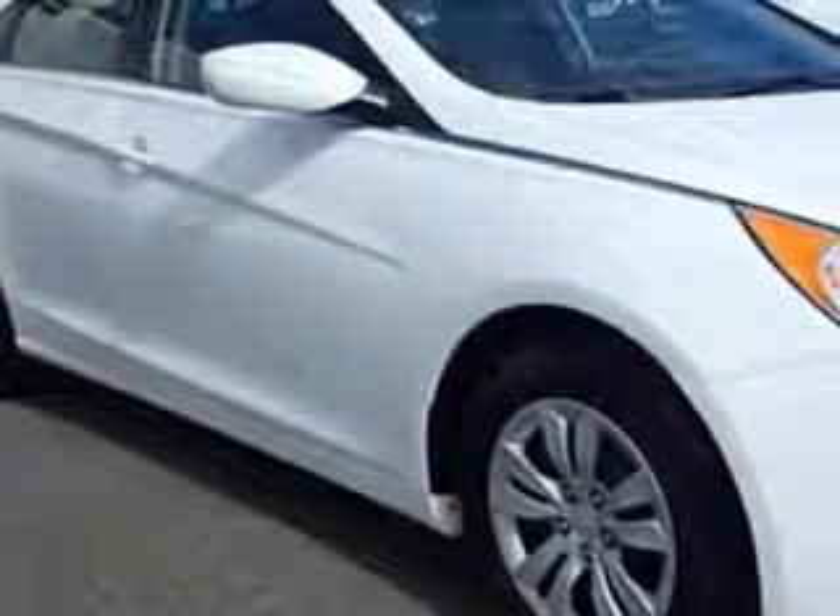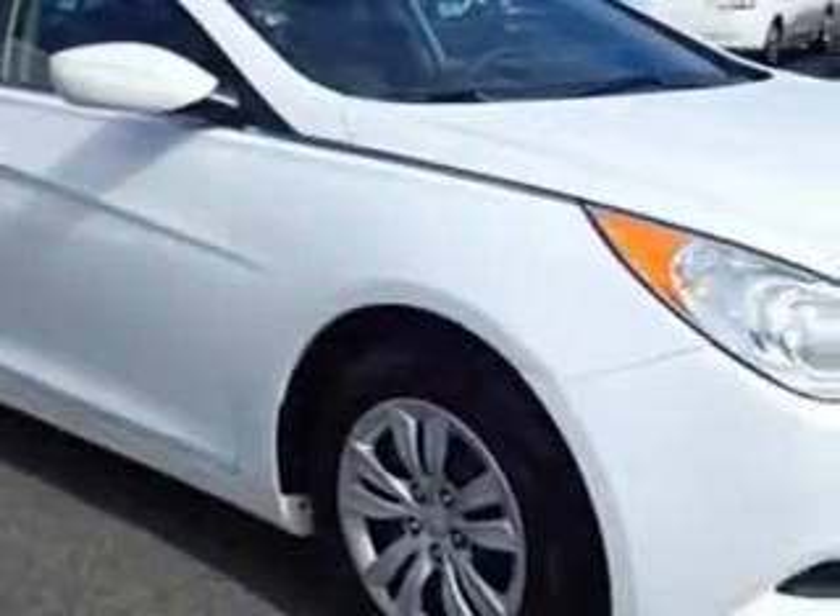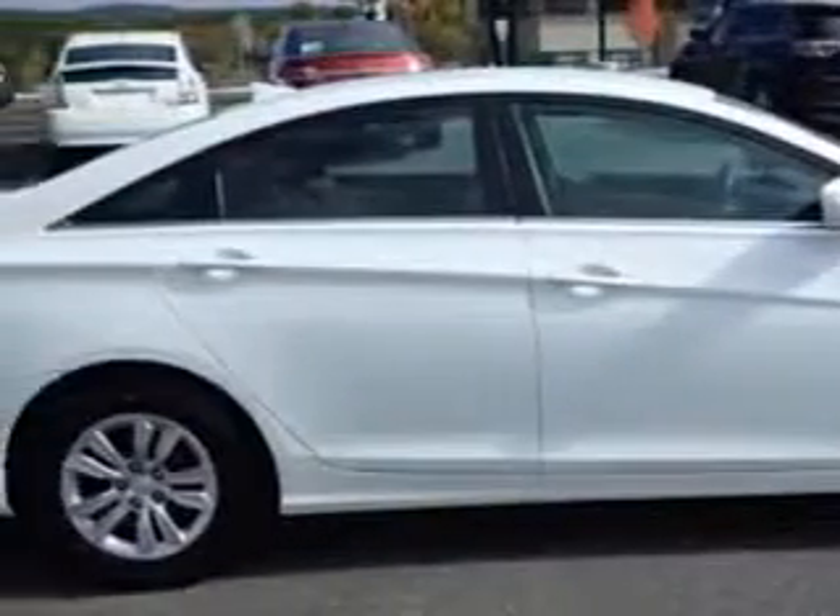Imagine driving this shimmering white 2012 Hyundai Sonata, equipped with a 4-cylinder engine and an automatic transmission. Enjoy an exceptional 35 miles to the gallon on this great car.